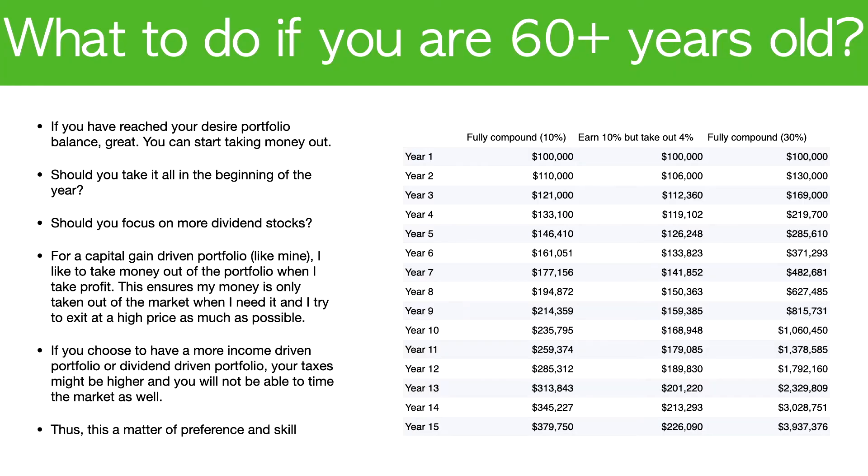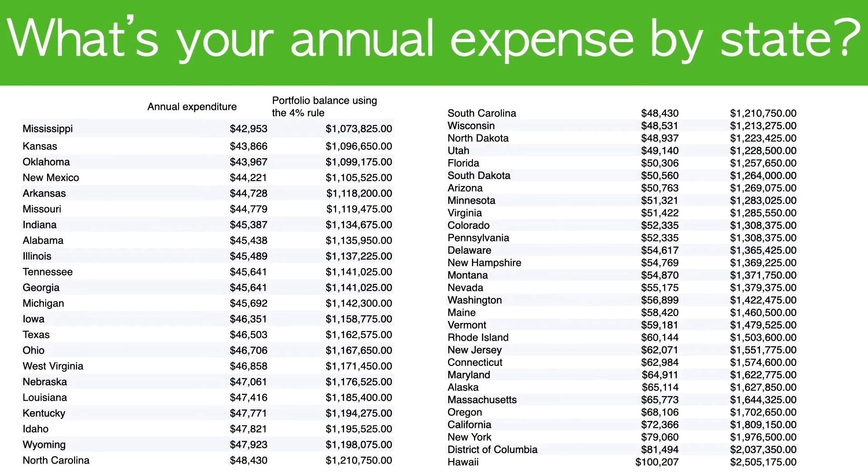How should you structure your portfolio for a capital-gain-driven portfolio? I like to take money out of the portfolio when I take profits. This is important because I try to time the market in a way where I'm maximizing the profit-taking. To calculate what portfolio balance you need by state to retire, you can actually pause this video, change it to high definition, and look at your own state.